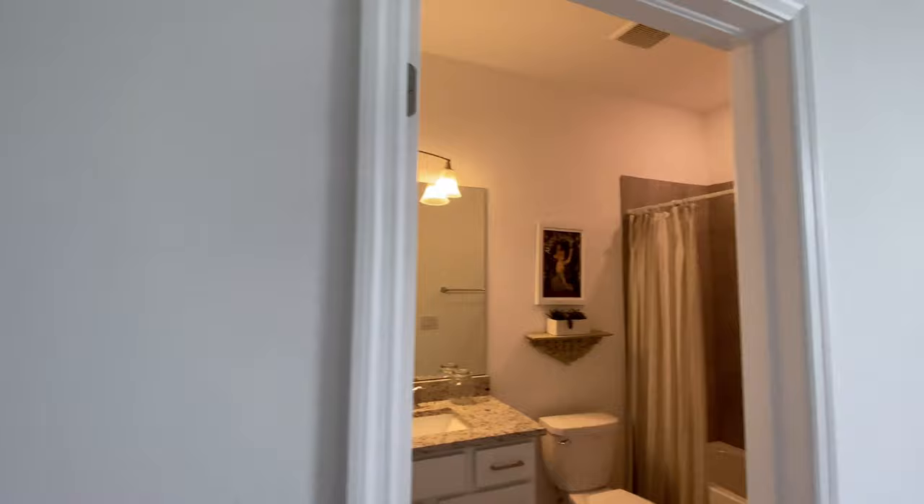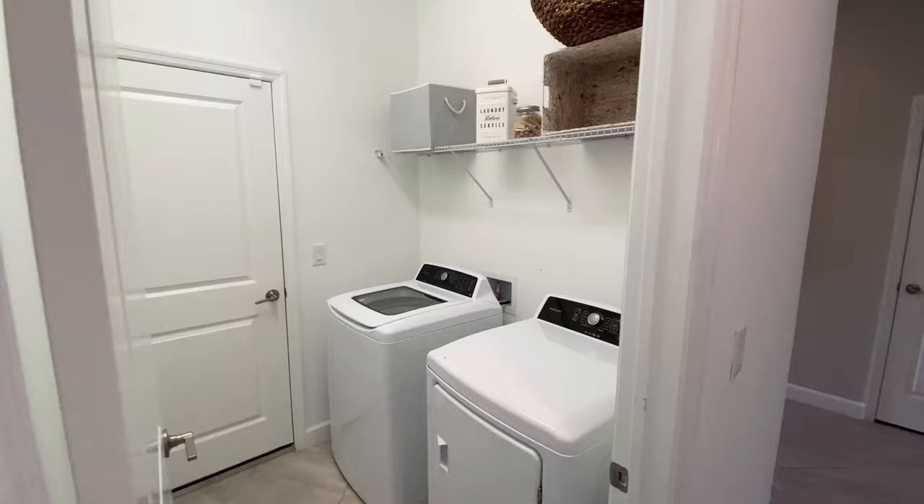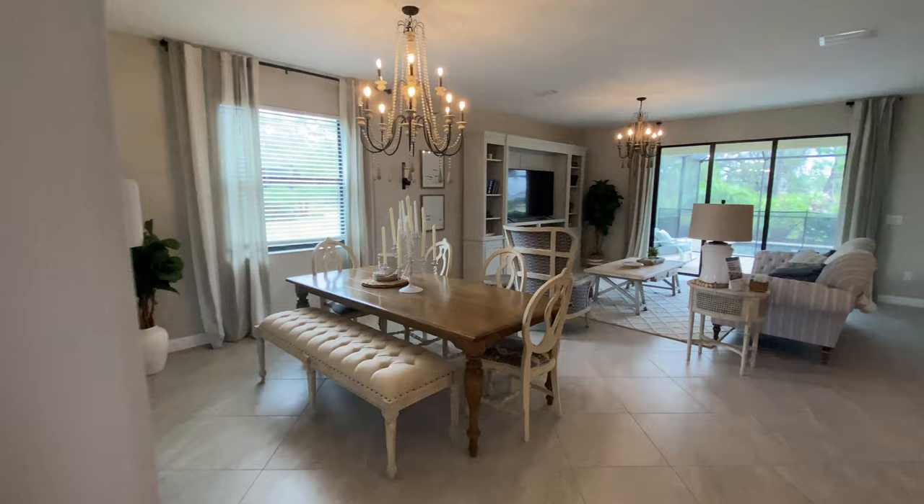Right here you have the entrance to the garage and your laundry area. Moving on to the great room, we have your living, dining, and kitchen.